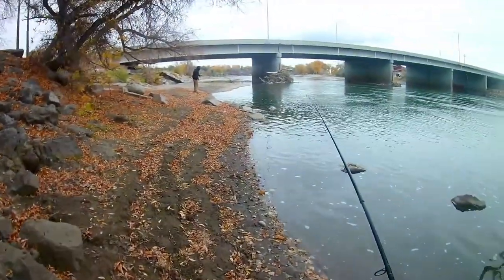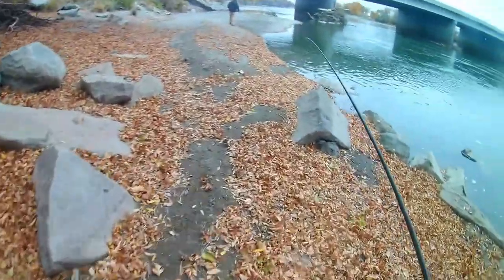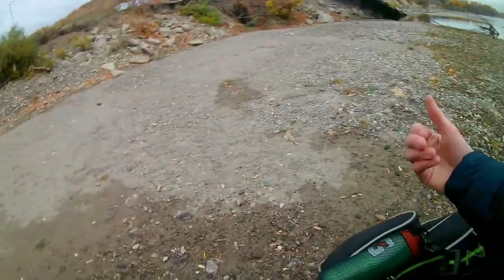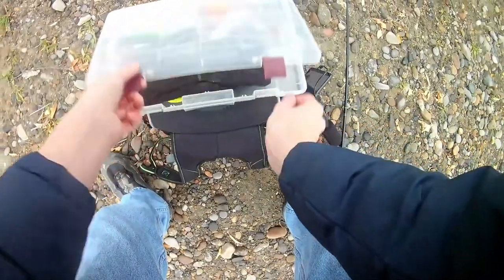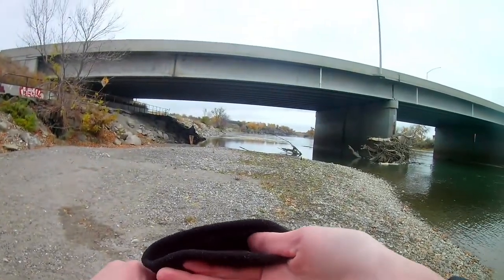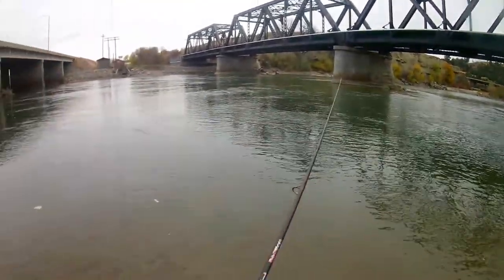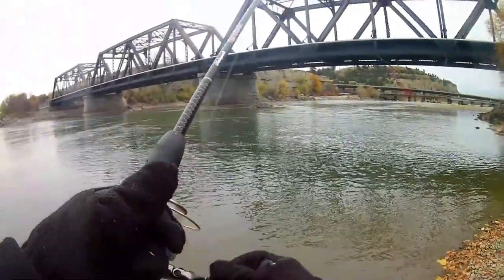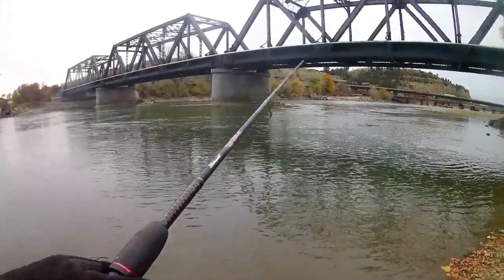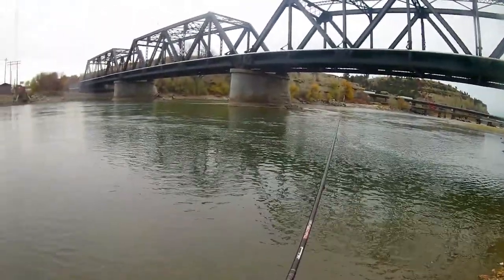Alright guys, making a move — I'm changing spots. I didn't have any luck at that last spot, so I'm going to walk down a little bit. This right here actually looks like a really good spot. Hopefully we can catch something. I might get skunked in this video, like I did last video. If you guys remember, last video I got skunked big time.